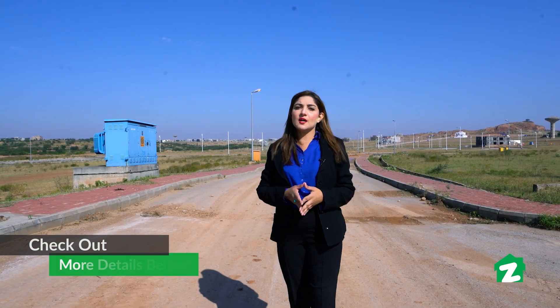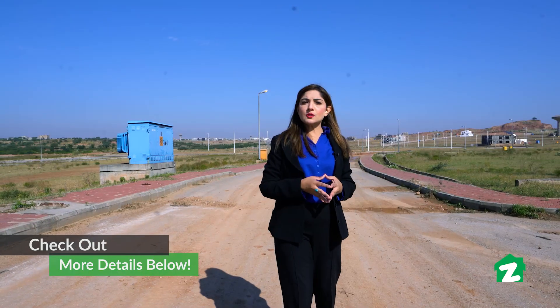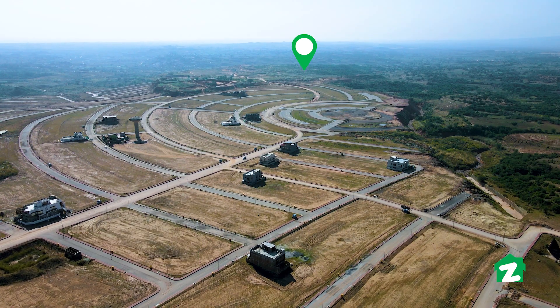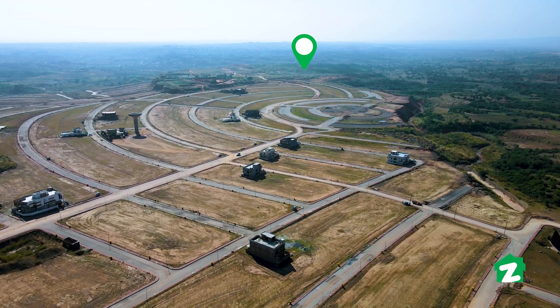Hello and Assalamualaikum, welcome to Zameen Property Tours. I am Mahishik. आज हम मौजूद हैं बहरिया टाउन फेज एट में। आज आपको प्रॉपर्टी टूर कराएंगे Property Empire के एक प्रॉपर्टी का जो तकरीबन एक कनाल प्लॉट है और यह लोकेटिड है F-5 बहरिया टाउन फेज एट रावलपिंडी में।